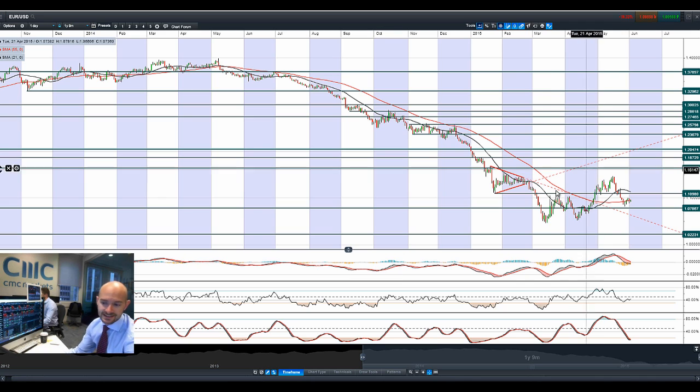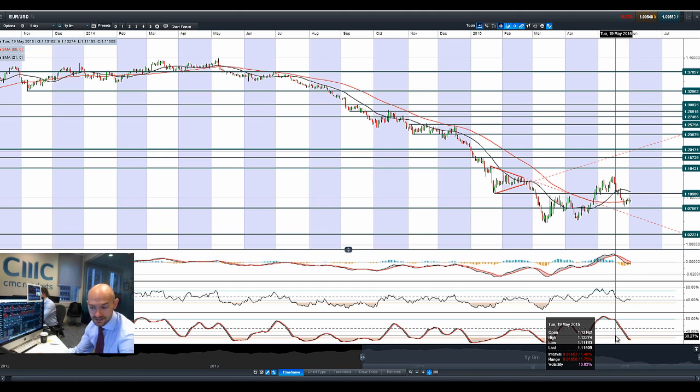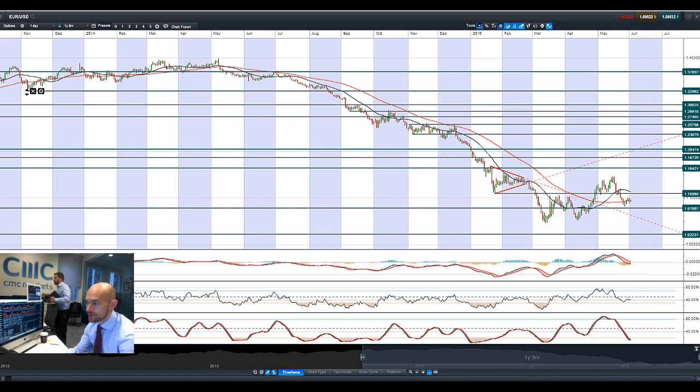Moving on to Eurodollar — we're in the middle of two ranges, hugging the 55-period SMA. 1.11 is potential resistance and 1.0786 as potential support. We're crossing the zero line with the MACD, and we're now into oversold territory with the slow stochastic, though it hasn't yet given the signal to reverse. The RSI is still relatively neutral. Probably not a huge amount to look at on this FX pair for now — we need to find out what's happening with Greece first.